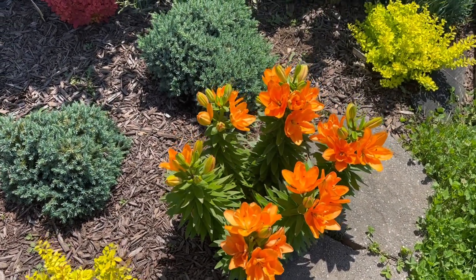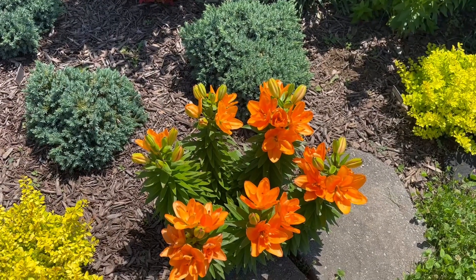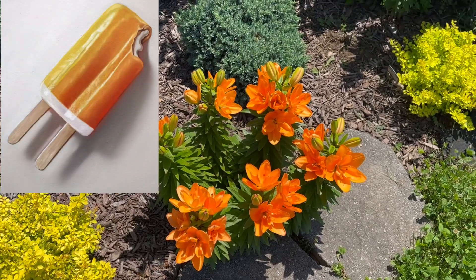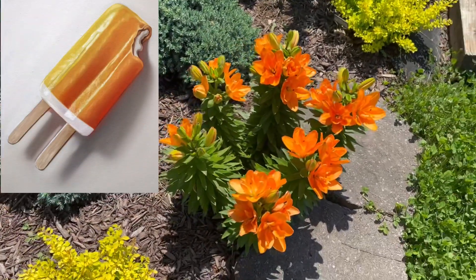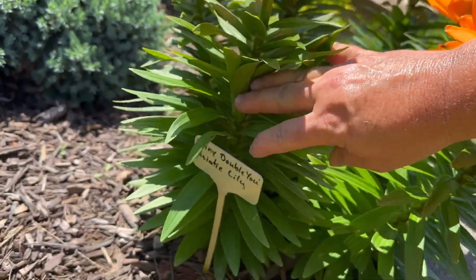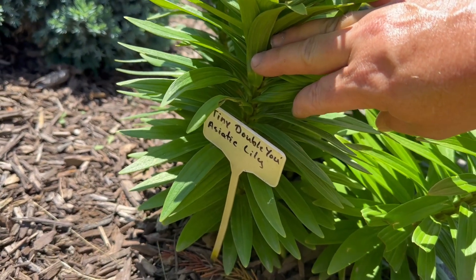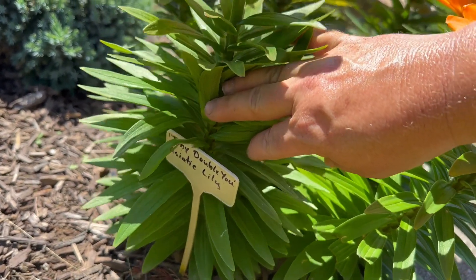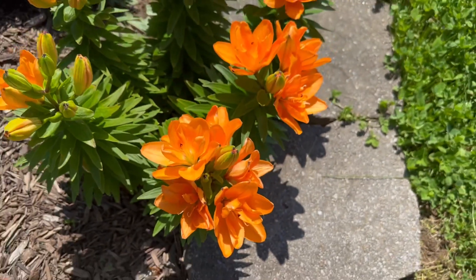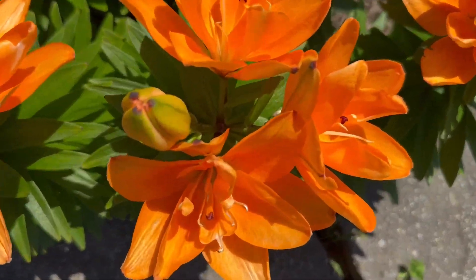I just wanted to take a moment and show you guys this little lily. I absolutely love it. It just reminds me of a dreamsicle. That's not what it's called — this is actually called, let me get the plant tag here, Tiny W — as in like Y-O-U — Asiatic Lily. And it is the cutest, most delicious shade of orange.